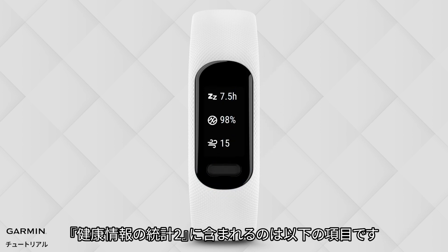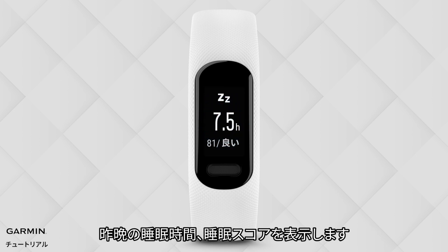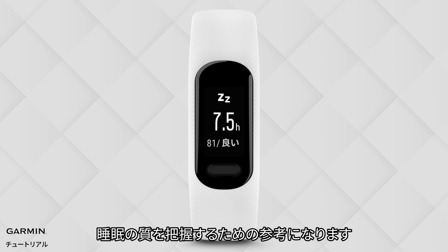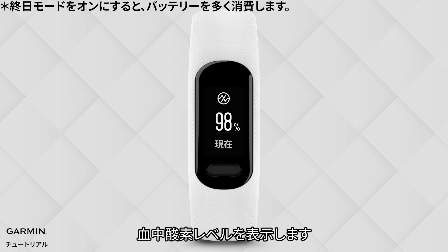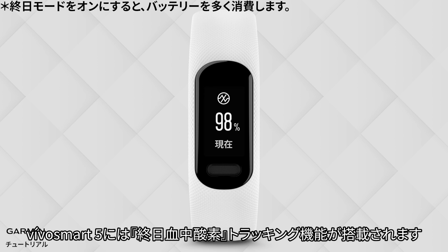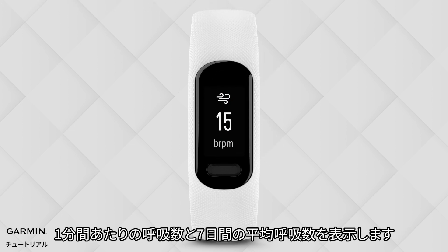Health Data 2 includes Sleep, which shows the length of sleep you acquired last night and a sleep score, providing you a reference for your sleep quality. Pulse Ox monitors oxygen levels in your blood, and the VivoSmart 5 has an all-day blood oxygen detection function. Respiration can display breaths per minute and a 7-day average.